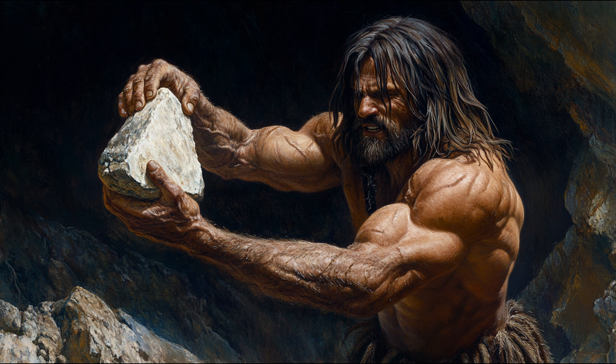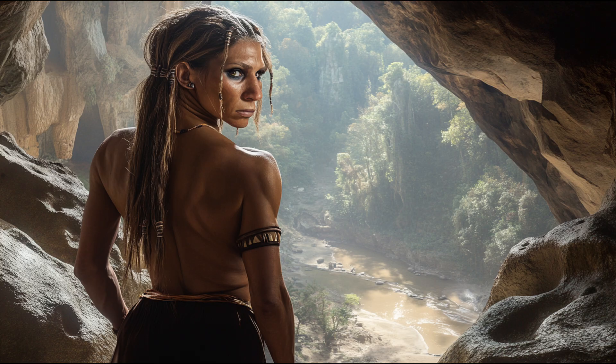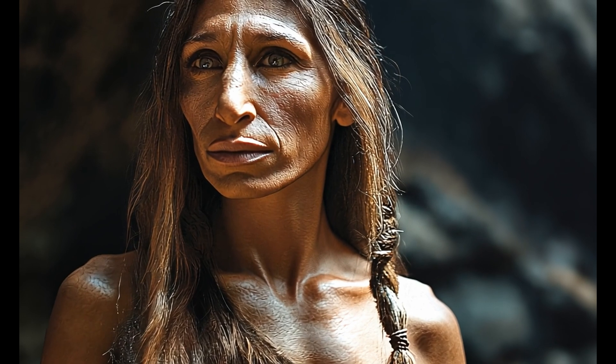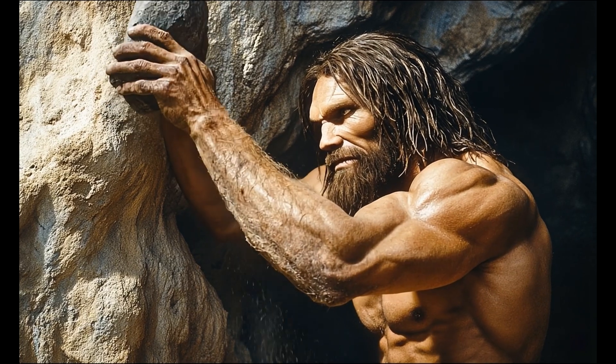Conclusion: Why were Neanderthals lean and muscular? 1. Bone density and structure show they had thick, heavily stressed bones from intense physical activity. 2. Large muscle attachment sites indicate extremely well-developed musculature. 3. Stable isotope analysis proves they consumed a high-protein, low-carb diet that favored muscle mass and leanness. 4. High metabolic demands required them to maintain lean body mass for heat production and survival. 5. Cold-adapted physiology meant that instead of storing body fat, they maintained thermogenic muscle mass. Thus, Neanderthals were lean and muscular because their evolutionary survival depended on strength, endurance, and high-calorie expenditure in a harsh Ice Age environment. Their physicality was shaped by natural selection for peak efficiency in hunting, mobility, and thermoregulation.